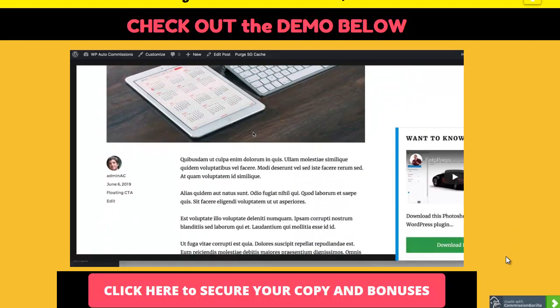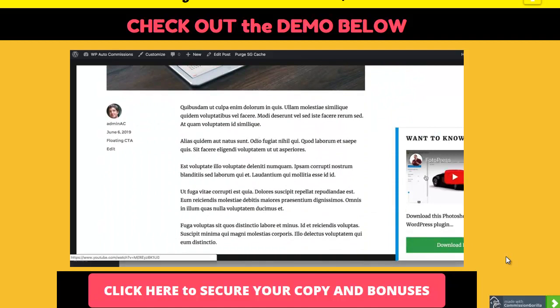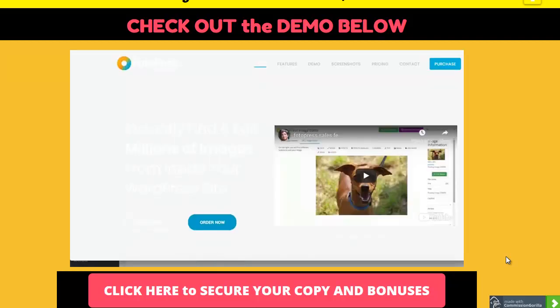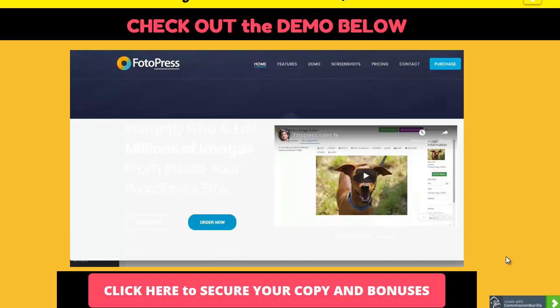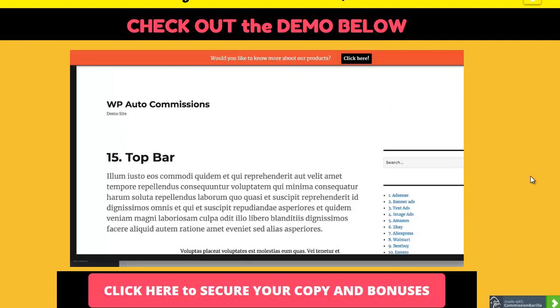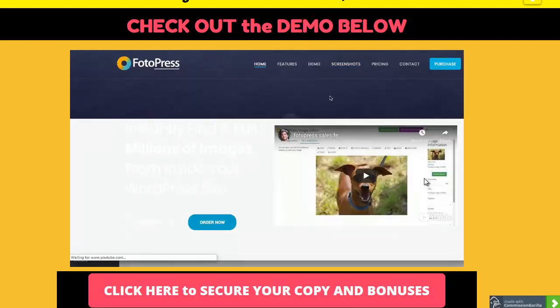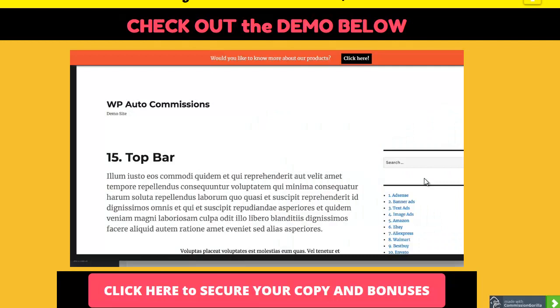Next is the floating call to action - when you scroll down the page, this element appears showing a video of an offer, a call to action, and a download button. When you click the button it takes you to an offer page with your affiliate ID. Next is the top bar section - it shows a bar at the top with a call to action and a link that takes you to an offer page. This is very popular across a lot of sites and works extremely well.